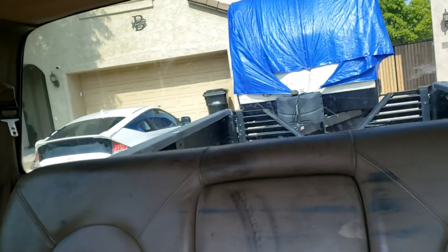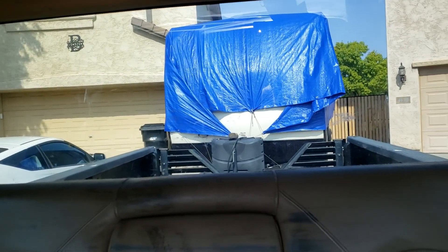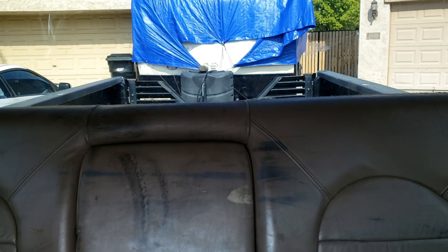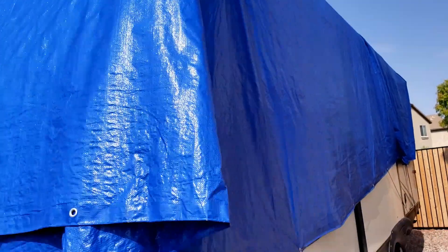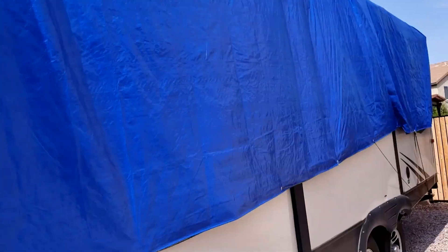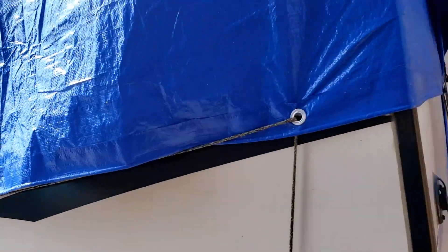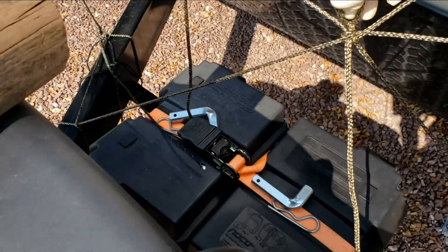I've agreed to pick it up because their truck is currently out of town and I'm a nice guy. Here it is. You'll notice the new roof they've temporarily put on. I'm going to take this entire tarp off, hook up, and we'll get it down to the shop. This could take a while.